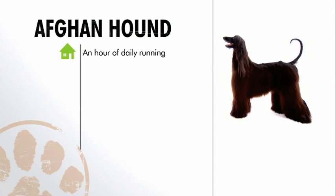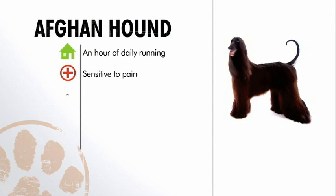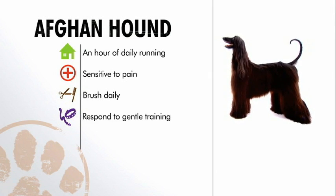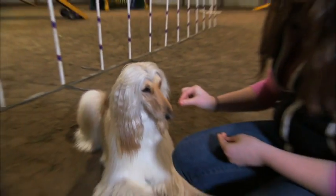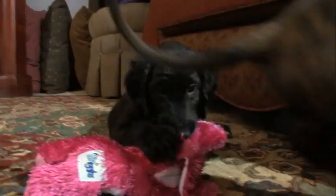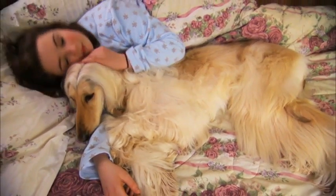In general, Afghan hounds do best in calm environments and need about an hour of exercise every day. While a sturdy breed, Afghans are hypersensitive to injuries, their long coats require daily grooming, and they're best trained by an experienced, gentle hand. The Afghan thrives in a family with older children. As one owner put it: they just touch your heart — they know exactly how to reach you; it's inspirational to live with them.